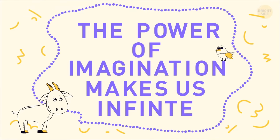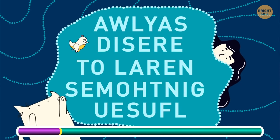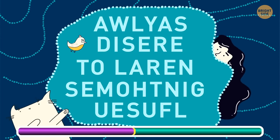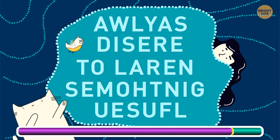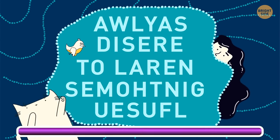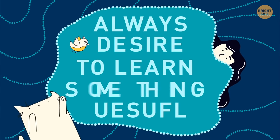Couldn't agree more! Here's another one! I hope you always desire to learn something useful!